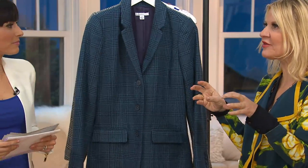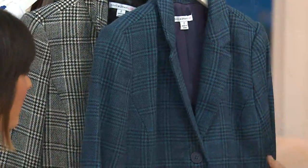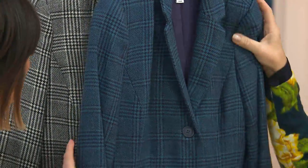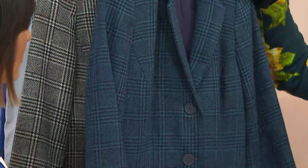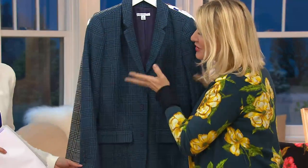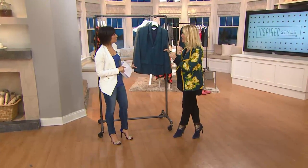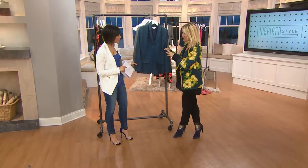Glen plaid is one of those real classics. This is a Prince of Wales check — you can call it a glen plaid. The fabric itself came from Scotland, not far from where I'm from originally. So the glen plaid, Prince of Wales check, whatever you want to call it — it's really that iconic, classic, seasonless style that never goes out of fashion.